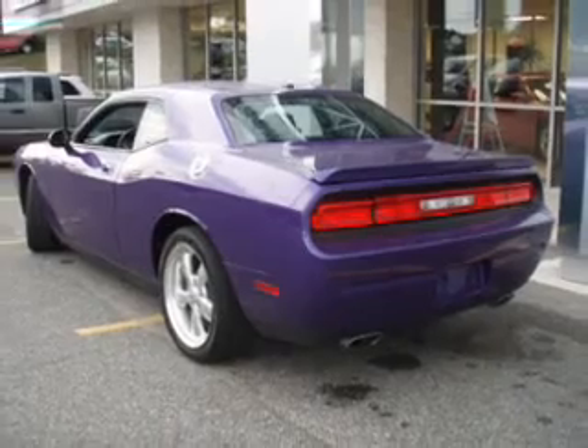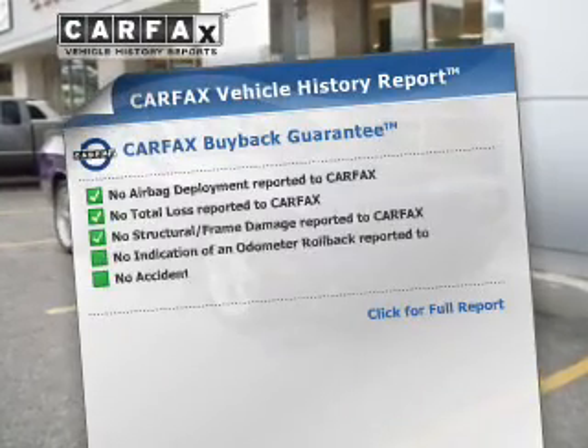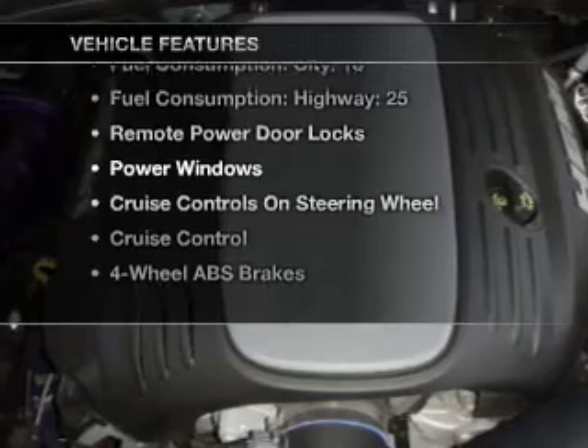you will appreciate the safety feature of anti-lock brakes. Know the history on this ride and greatly reduce your buying risk with the included Carfax Vehicle History Report. Plus, enjoy these notable features that are included in this vehicle.